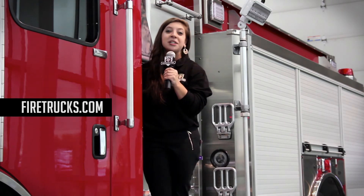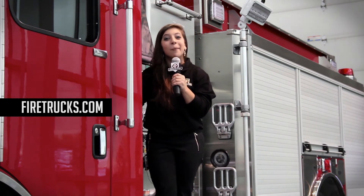Well, that about does it from HME today. If you want more information on America's favorite custom pumper, the HME Silver Fox, just go to www.firetrucks.com. With HME, I'm Stephanie Weinstein.